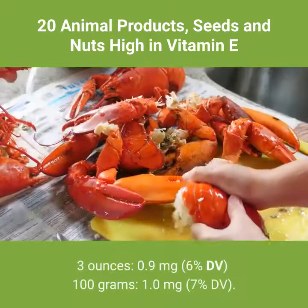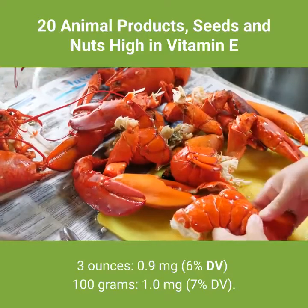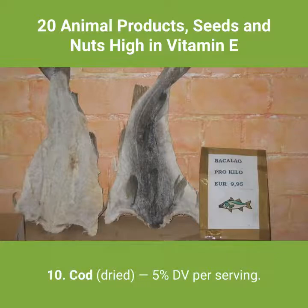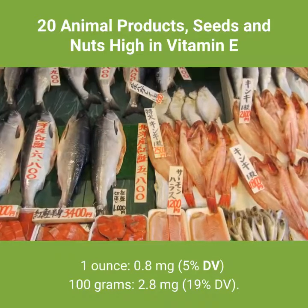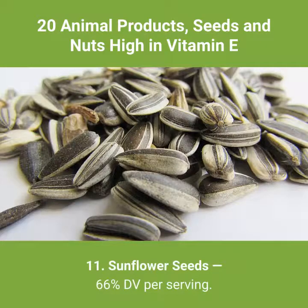9. Lobster — 6% DV per serving. 3 ounces: 0.9 milligrams, 6% DV. 100 grams: 1.0 milligrams, 7% DV. 10. Cod, dried — 5% DV per serving. 1 ounce: 0.8 milligrams, 5% DV. 100 grams: 2.8 milligrams, 19% DV. 11. Sunflower seeds — 66% DV per serving.